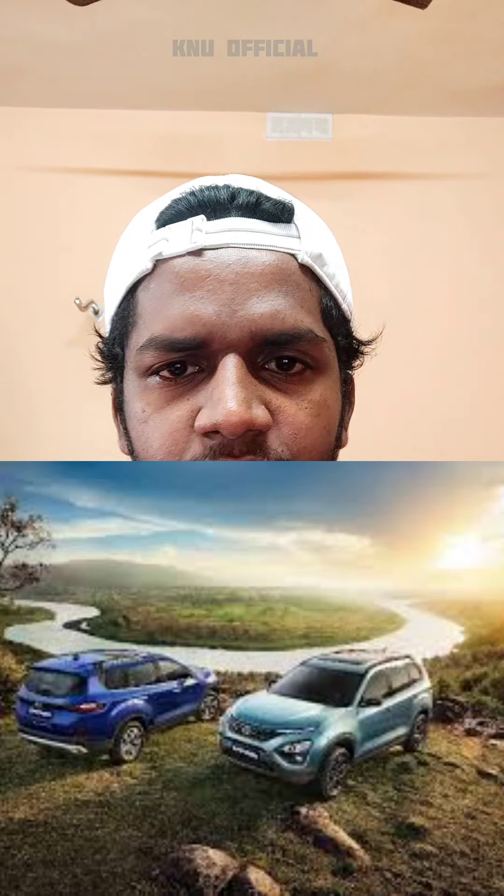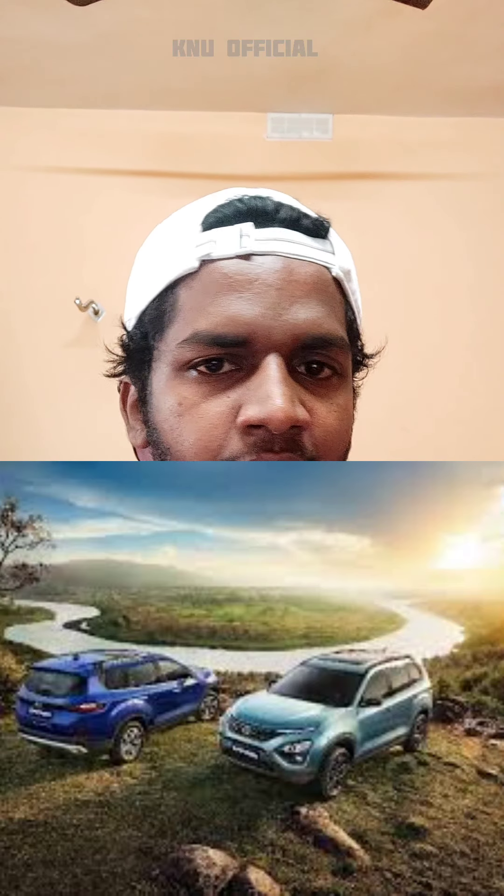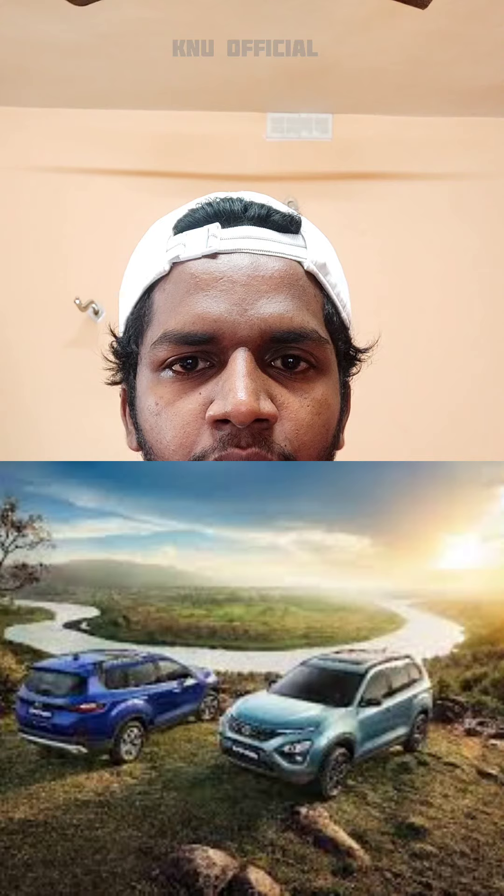There are spy shots of the Tata Safari. There are three variants, including a four-wheel drive option. The four-wheel drive is available across the range.